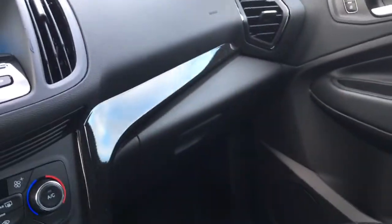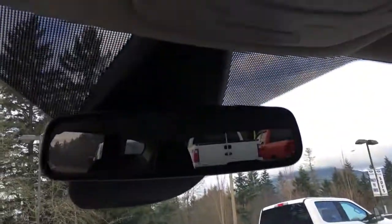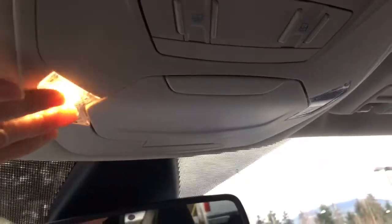Your glove compartment is off to the right, and up above you have an auto-dimming rear-view mirror. You've got your universal garage door opener and lighting controls up here. You have a sunglass holder and this is the control for that sliding sunroof — a little frosty this morning.